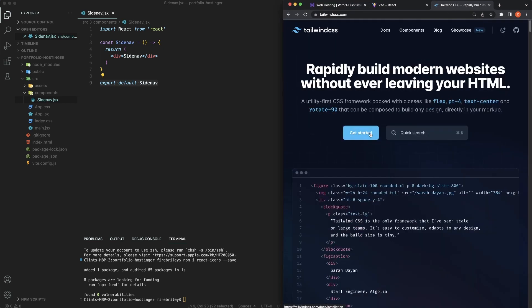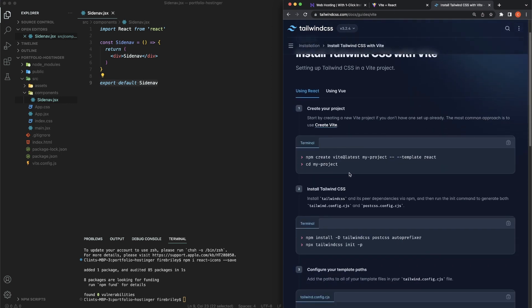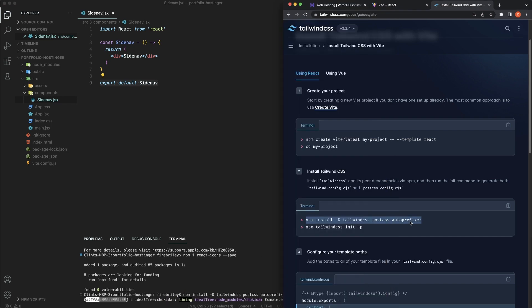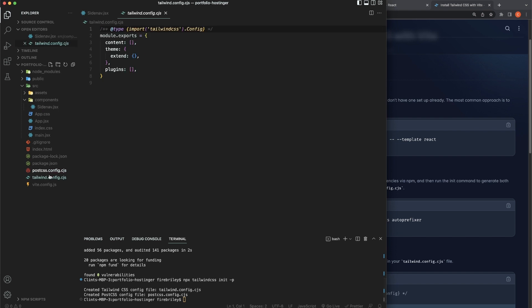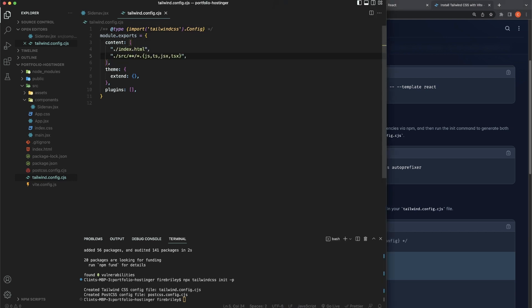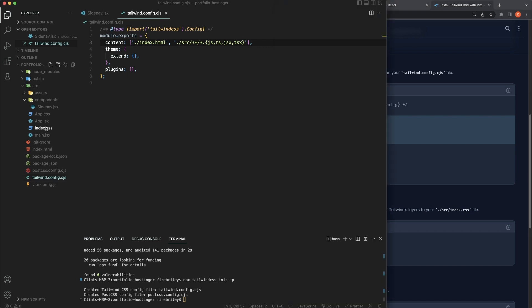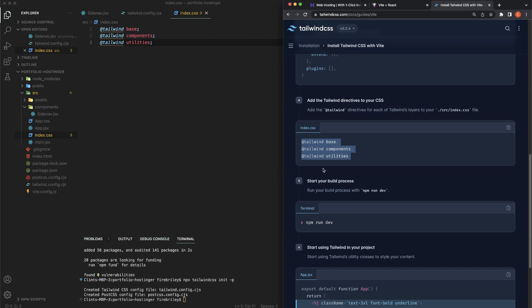I love Tailwind — it's going to be incredibly fast the way we write CSS. Click 'Get Started', use the framework guide, and find Vite. We've already created our Vite application, so we can follow the install command. Copy and paste it in, then run 'npx tailwindcss init -p' to create the tailwind.config file. Copy the content array paths — './index.html' and the src glob — into the config. Then copy the Tailwind directives into our index.css file and delete the existing boilerplate CSS.